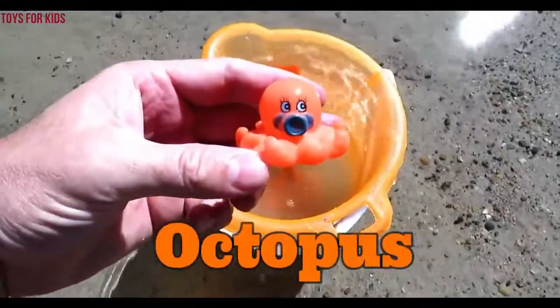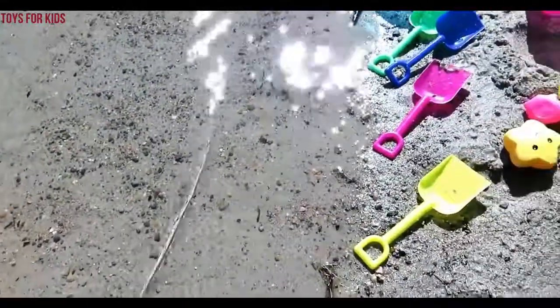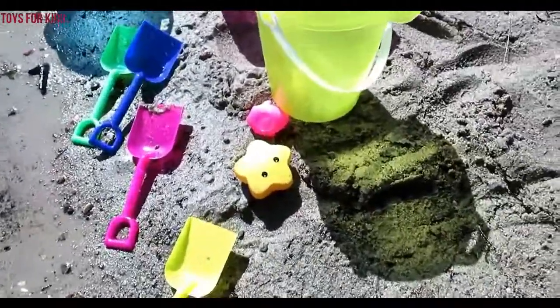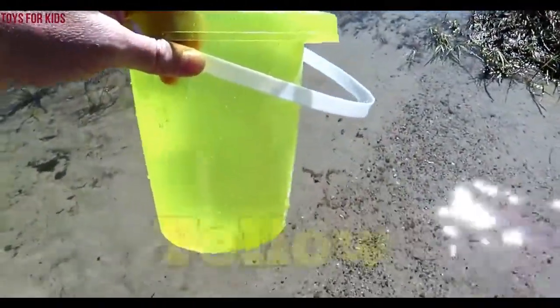Orange. Octopus. Octopus. We have a yellow bucket. Yellow.